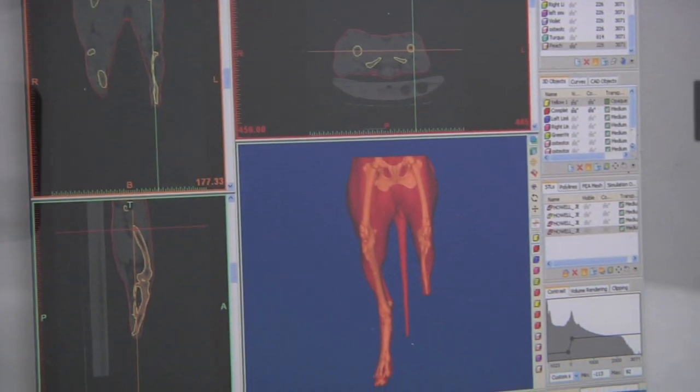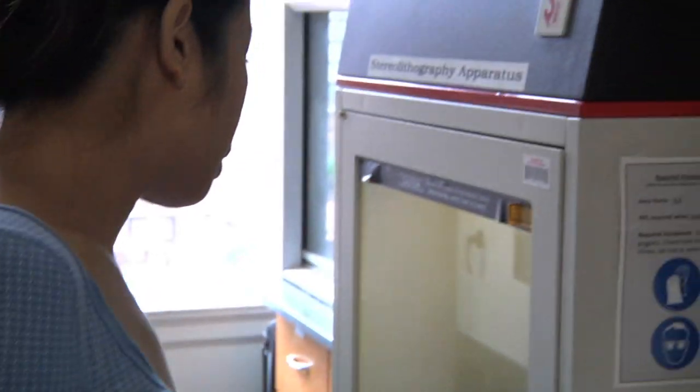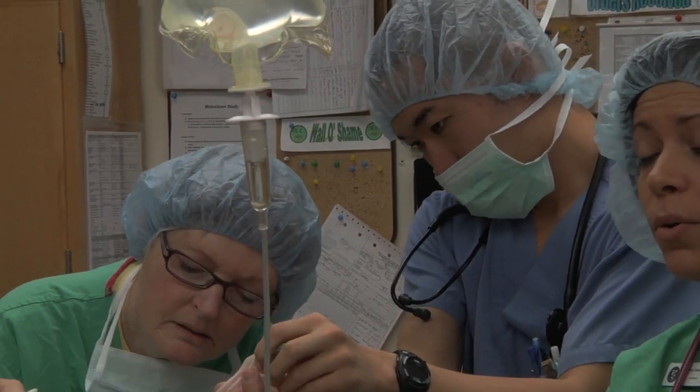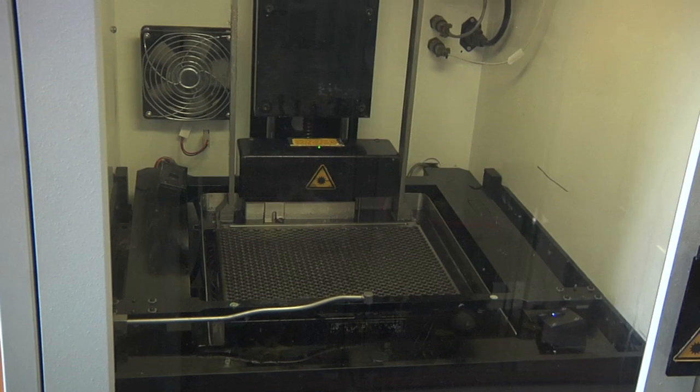The process basically starts with patients coming to the vet school for a CT scan. The imaging from that CT scan is then transferred over to us in engineering. We usually have a meeting with the surgeons, and once we get to something starting to look like it will work, we begin using what is called additive manufacturing processes — machines that are basically 3D printers.